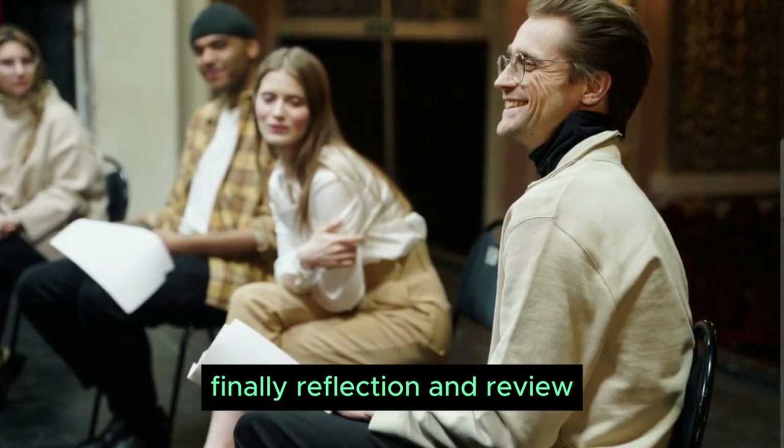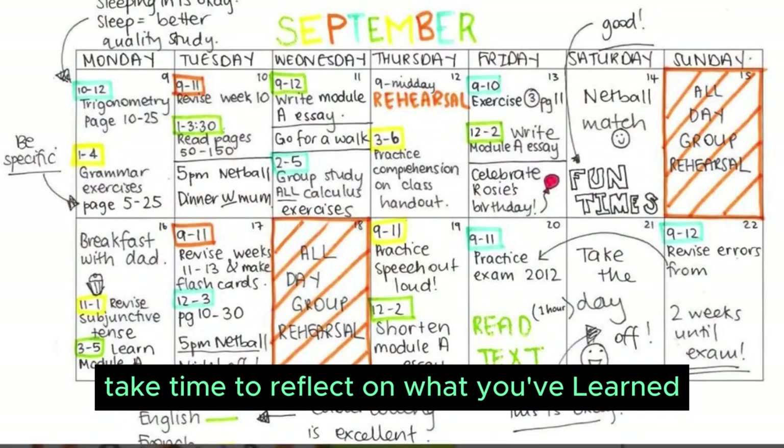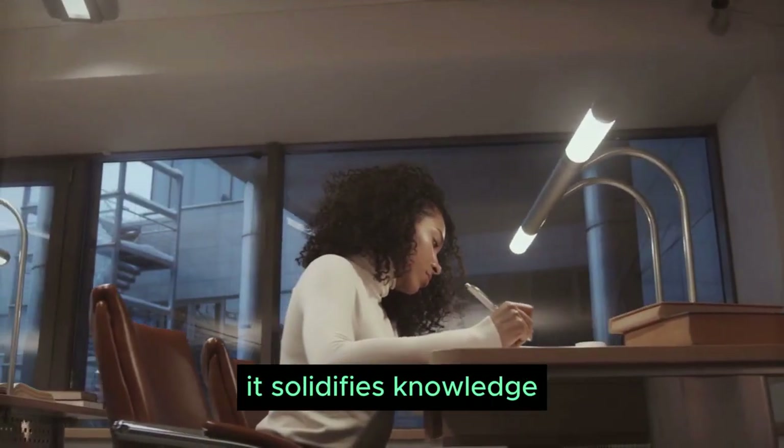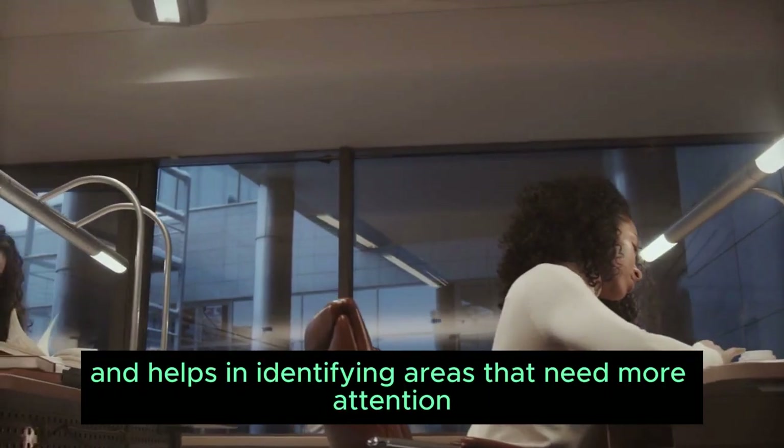Finally, reflection and review. Take time to reflect on what you've learned and review regularly. It solidifies knowledge and helps in identifying areas that need more attention.